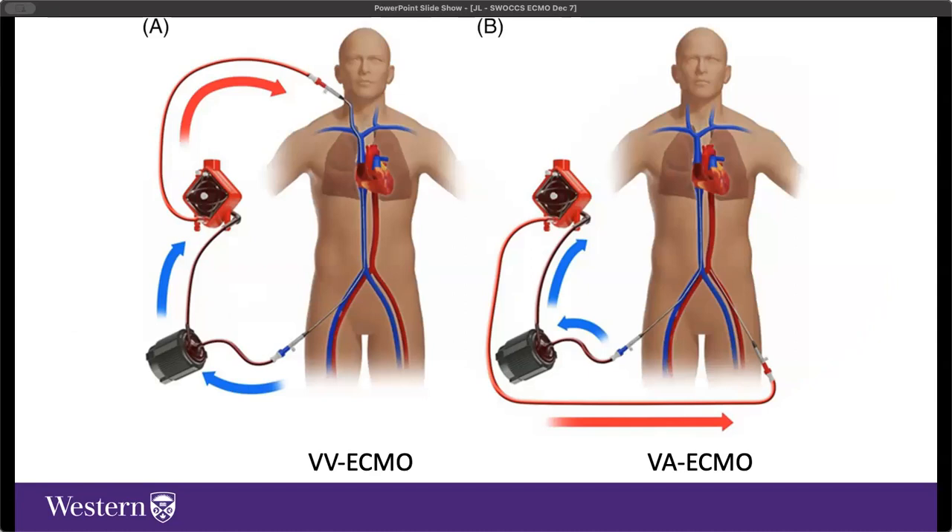In critical care, when talking about ECMO, we refer to one of two things. First, VV or veno-venous ECMO, which drains deoxygenated venous blood, oxygenates it through a membrane lung, and returns it to the venous circulation. Second, VA or veno-arterial ECMO, which drains deoxygenated venous blood, oxygenates it, and returns it to the arterial circulation. There are ways to make this more complicated, but foundationally those are the two therapies.